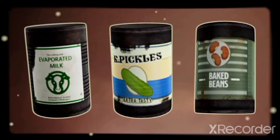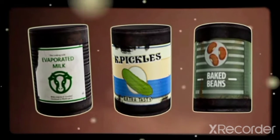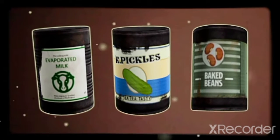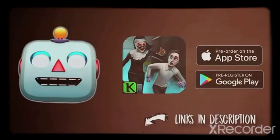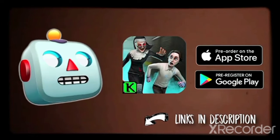And if you pre-register now, this is going to be your reward. With these you will be able to play the history mode without limits. Pre-register now and don't miss this chance.